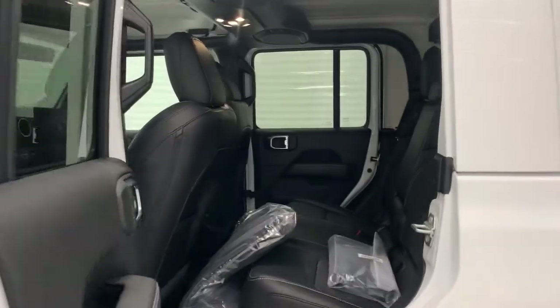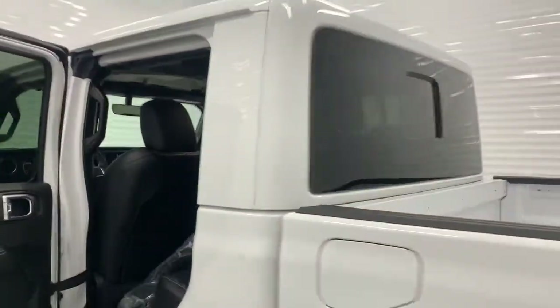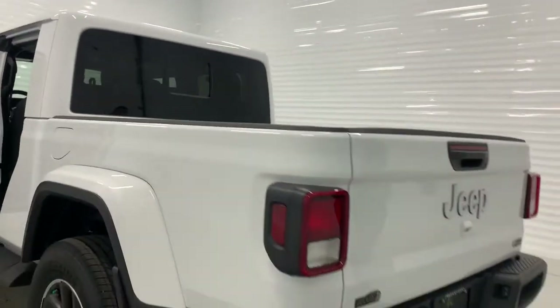It's got the 3.6 liter V6. You have a 5-foot box on it and a backup camera.